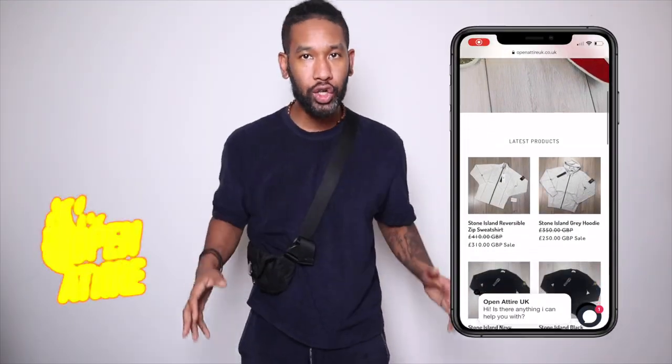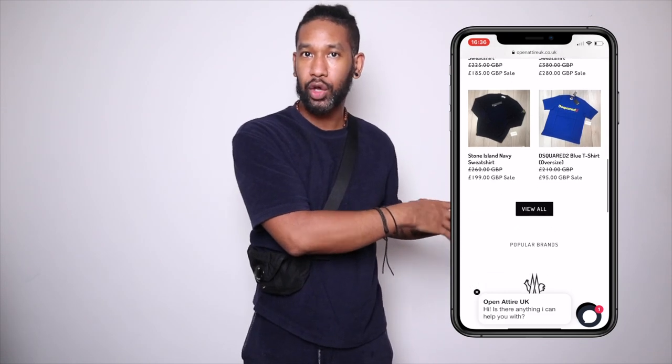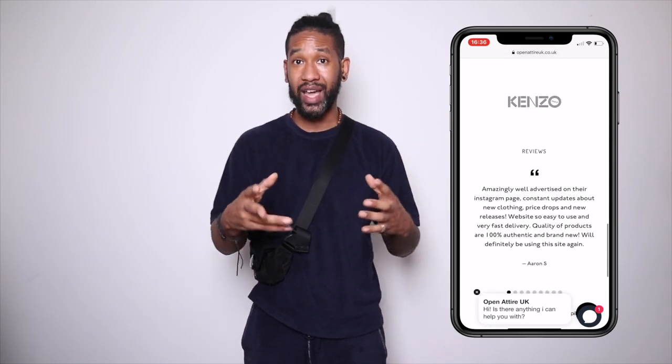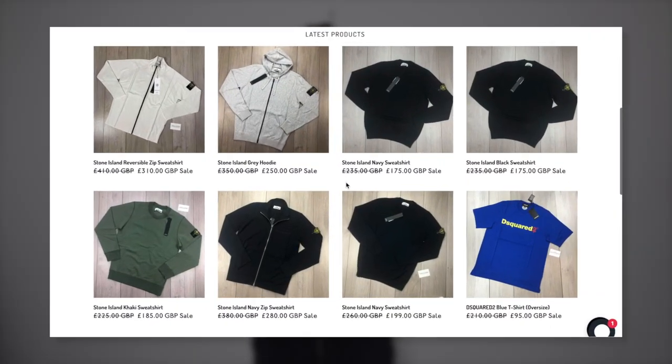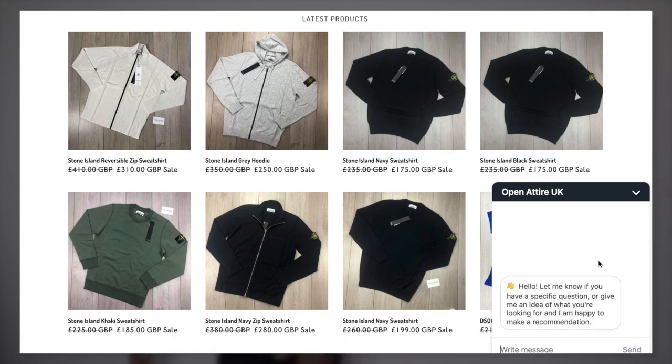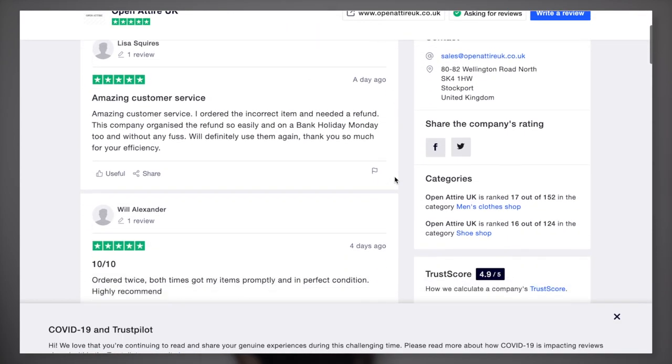The first guys you can check out are Open Attire. They started a long time ago — about four or five years ago they reached out when I was doing YouTube in the early days. I'm so impressed with how they've grown into a really successful business selling designer clothing. They've got an online store and Instagram. Open Attire offers fast and friendly one-to-one customer service with prices under retail and a wide range of the world's hottest brands. They were formed in 2016 and are rated in the top 20 menswear stores in the UK on Trustpilot.